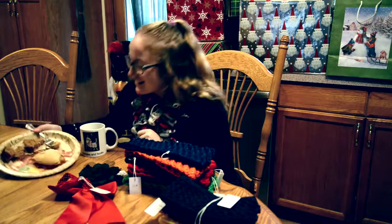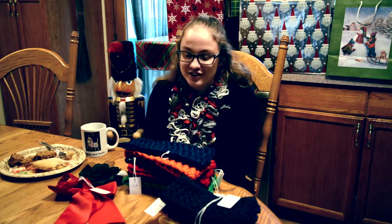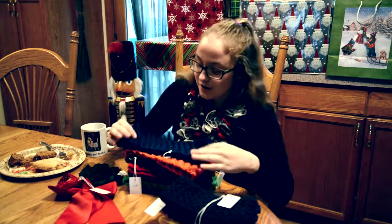Hi! Sorry, I didn't see you there. Abby here from Thimbles and Hooks, and we have a huge selection of headbands. There's a variation of colors, patterns, and sizes. So here are a few.